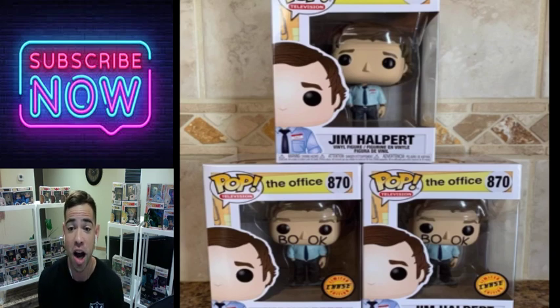This is obviously my favorite comedy TV show and I don't have the chase of this one — I'm looking for it. It's the Jim Halpert chase Funko Pop from The Office. This thing is fantastic.